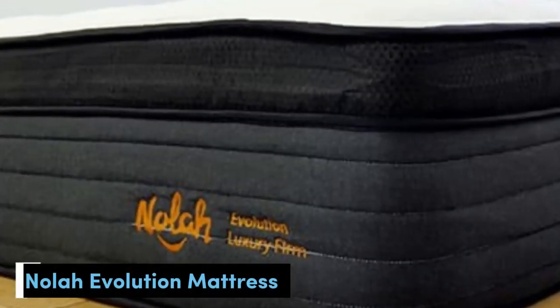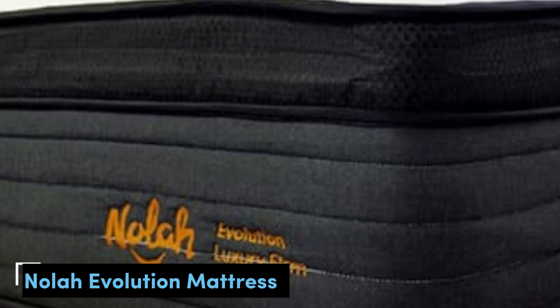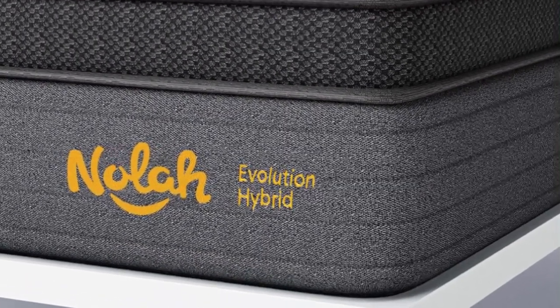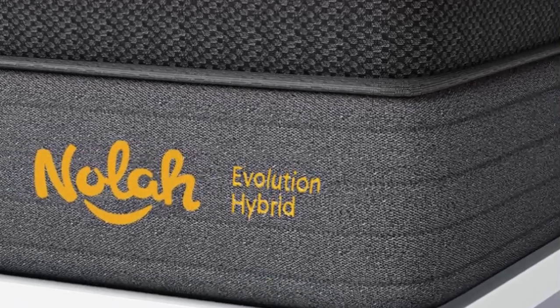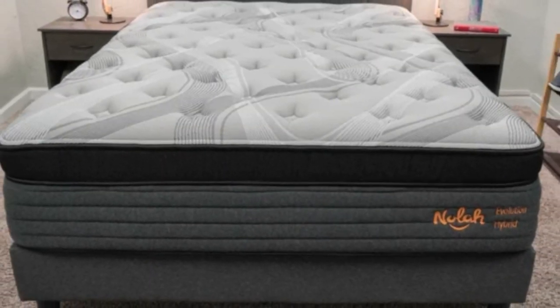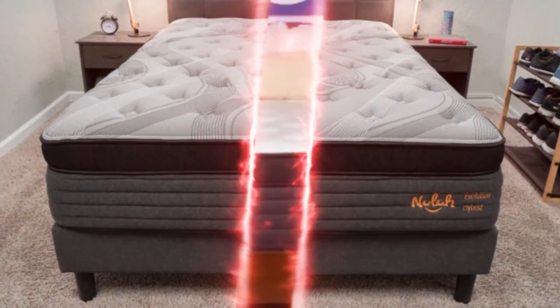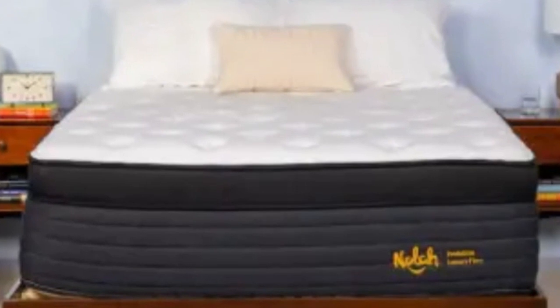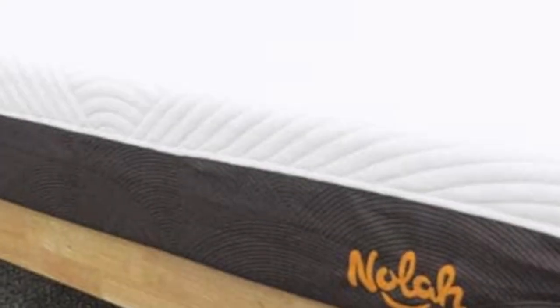Number 2. Who it's best for: hot sleepers, people who struggle getting in and out of bed, and those looking for a hybrid with a relatively plush surface. Highlights: three firmness options, zoned coils that deliver enhanced support, and comfort layers composed of breathable foams that resist overheating.